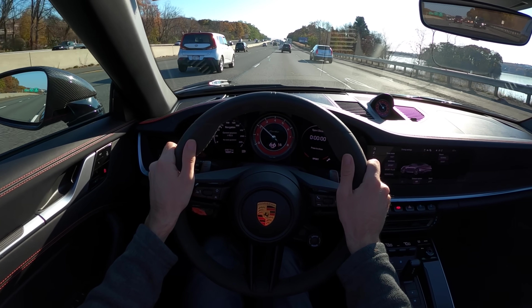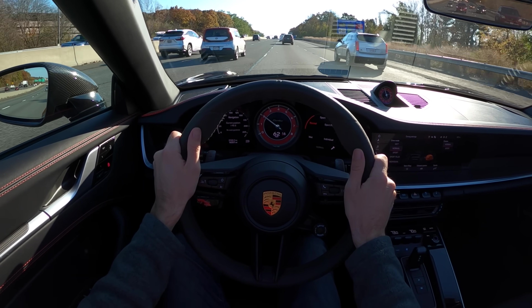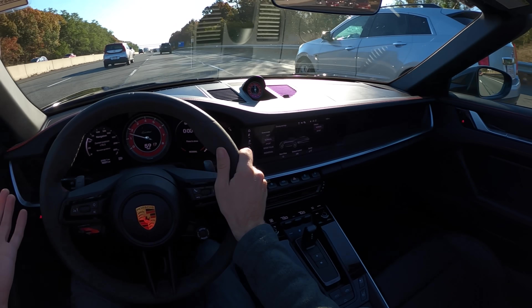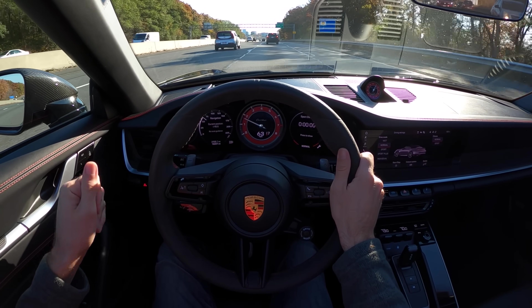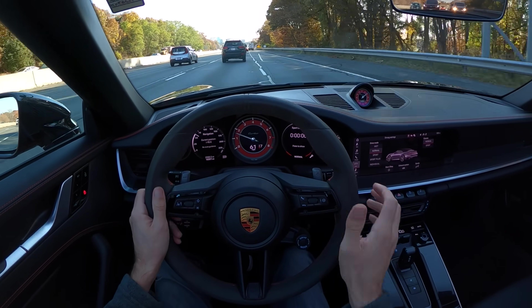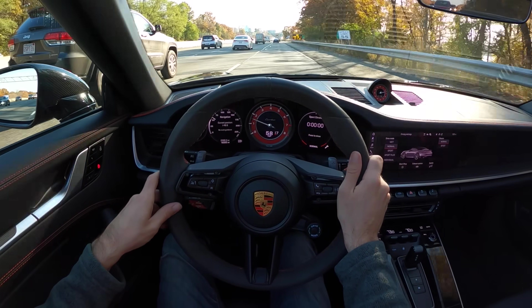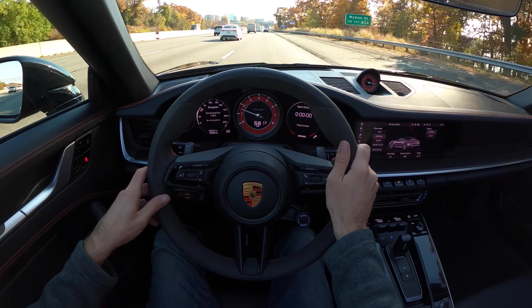This is great because even when I'm not testing the limits of what this car can do in a straight line or in a corner, I'm enjoying myself having a top-down experience in this beautiful fall weather. Thank you so much to Boston Motorsports in Brighton, Massachusetts for the opportunity to drive this non-S Turbo Cabriolet. Thank you guys so much for watching, liking, commenting, and subscribing — don't forget to respect the drive, and I'll see you in the next one.